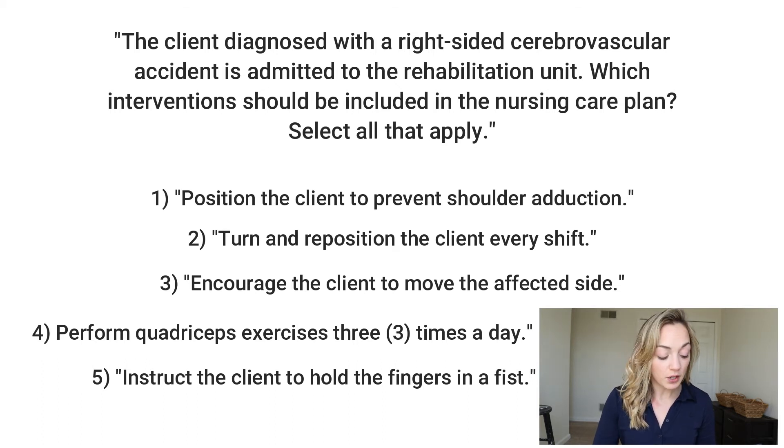Number three — encourage the client to move the affected side: this patient is in a rehab area and that's what they're supposed to be doing, so that could also be a correct answer. Number four — perform quadricep exercises three times a day: in a rehab setting, three times a day seems like it might not be enough, so let's come back to that one. Number five — instruct the client to hold fingers in a fist: in rehab, you don't want your patient holding their hand in a fist or it could get stuck there. You want them exercising that hand, so that would not be a correct answer.